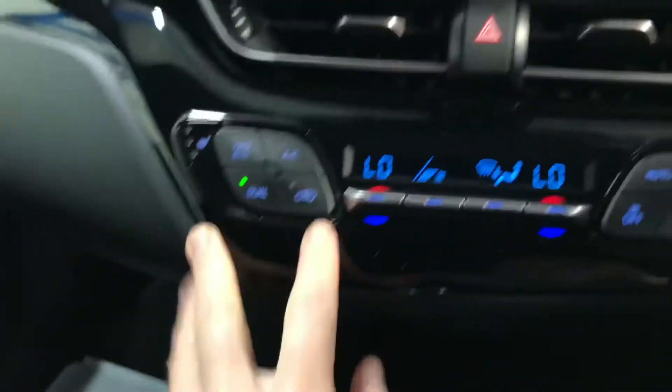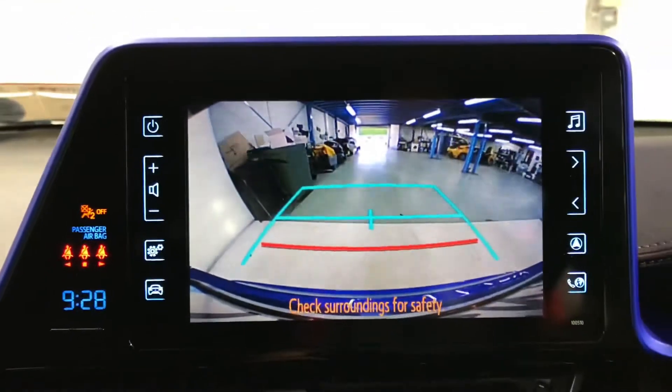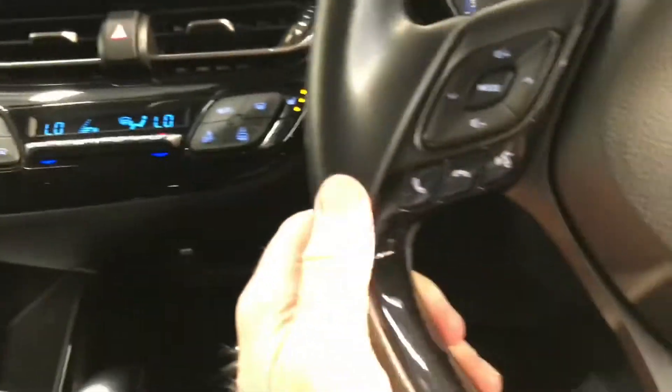It also has heated front seats. There is a touchscreen radio that includes your reverse parking camera, and then moving over to the leather steering wheel, there's Bluetooth and cruise control as well.